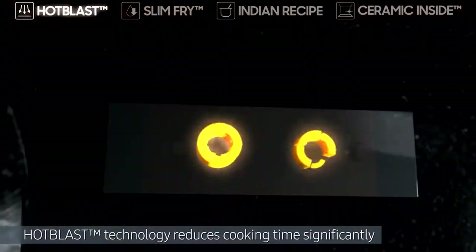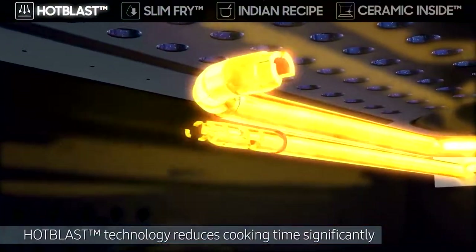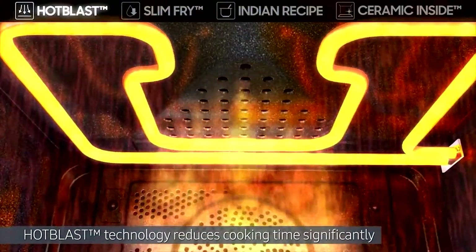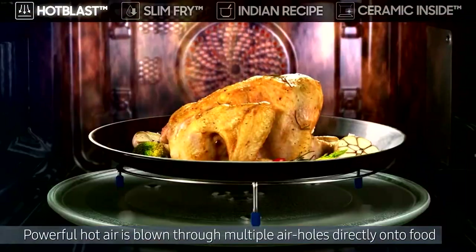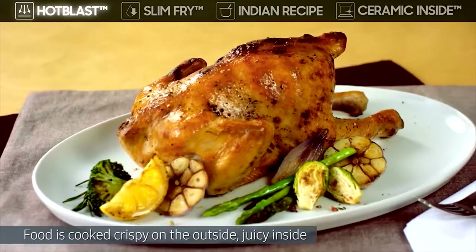Its hot blast technology reduces cooking time significantly, with powerful hot air blown through multiple air holes directly onto food, so it's cooked crispy on the outside and juicy inside.